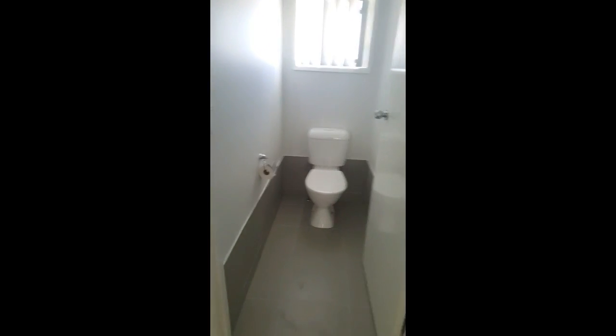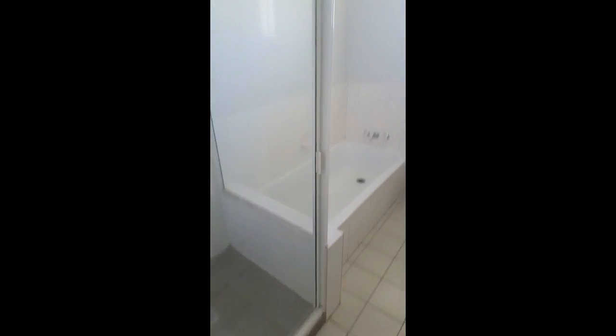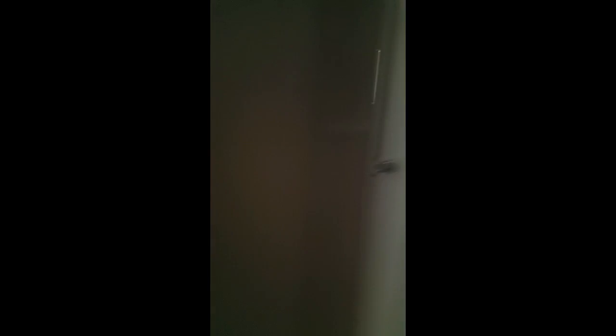Bedroom one with built-ins. Bedroom two with built-ins. Bedroom three with no built-ins, but all with ceiling fans. Bathroom with bath, shower and vanity.